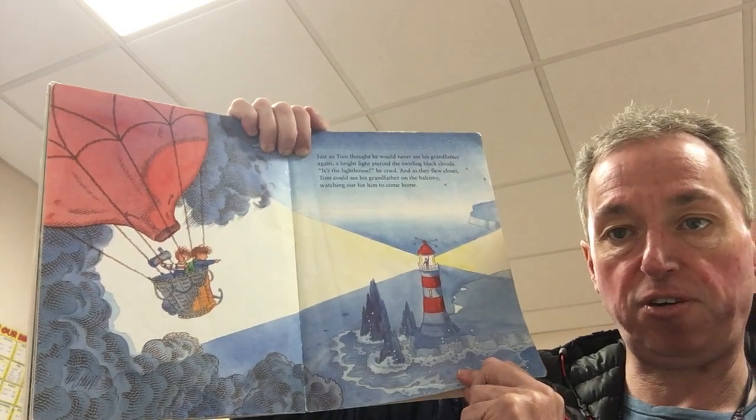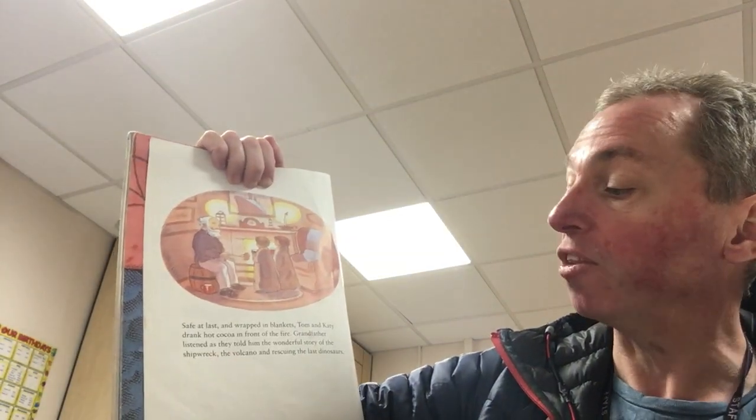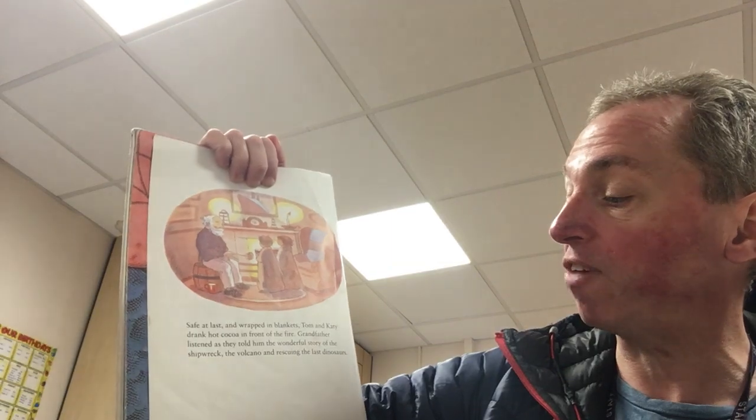Do you see his grandfather waving in the distance? Safe at last and wrapped in blankets, Tom and Katie drank hot cocoa in front of the fire. Grandfather listened as they told him the wonderful story of the shipwreck, the volcano, and rescuing the last dinosaurs.